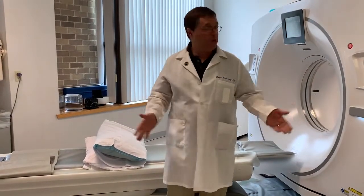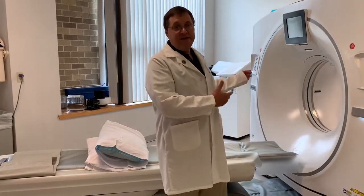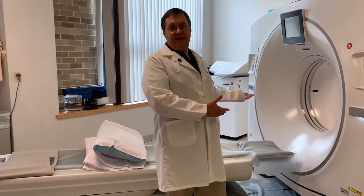For most people, we find nothing. Some people, we find small lung nodules that we continue to follow. If there's a suspicious nodule, we act on that from there. This whole screening process is about 15 minutes. The actual scan itself is not even 10 seconds.